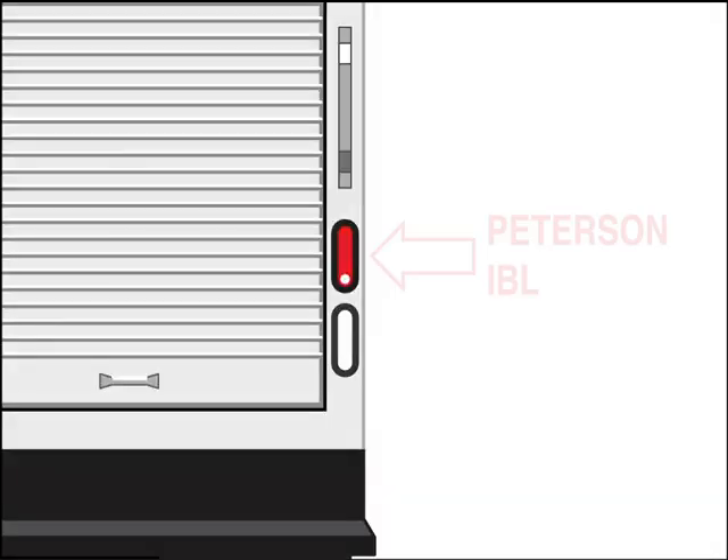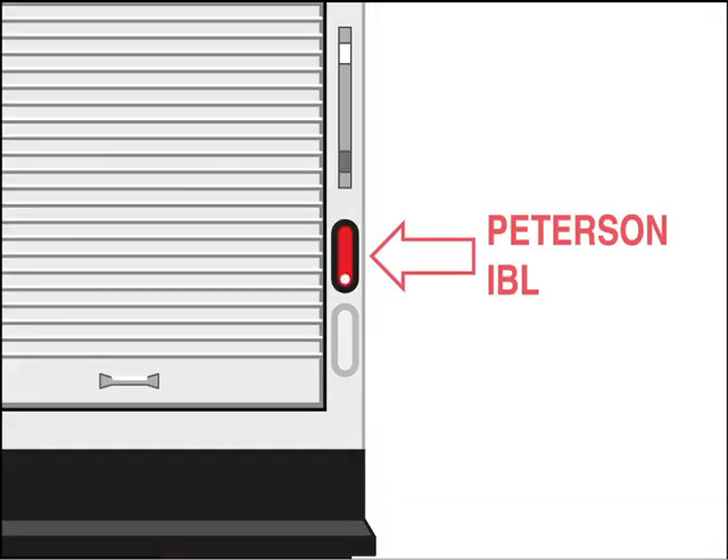On new builds, this new light can optionally do away with the need for that second mounting hole altogether, simplifying installation and reducing costs.